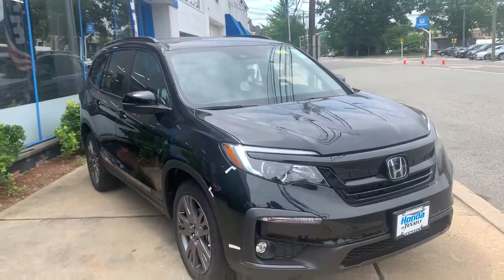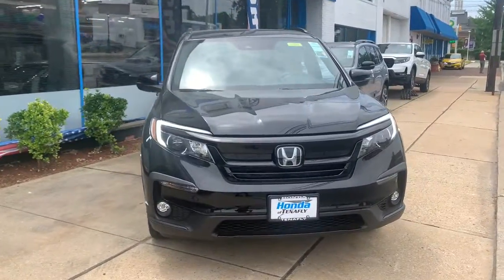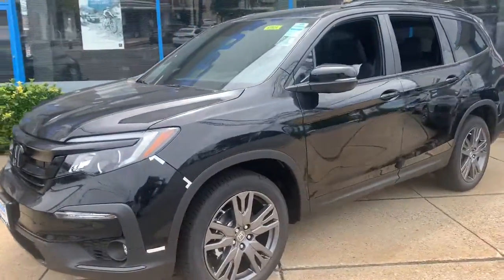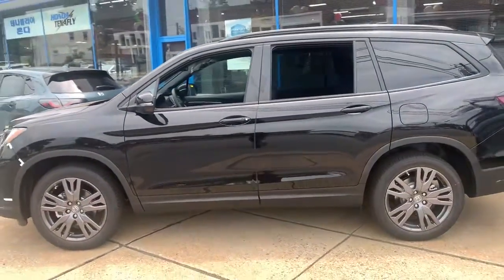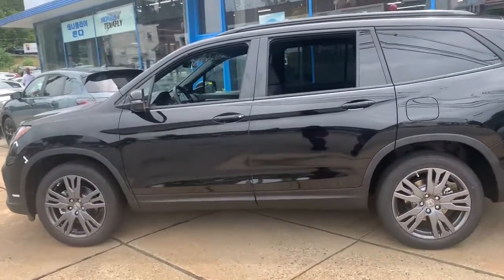Hop into the 2022 Honda Pilot. Here's a Honda Pilot — the refined, spacious family SUV that keeps you safe, comfortable, and in command on every adventure. From all weather and towing capability to comfortable cruising, it's the ultimate family vehicle.